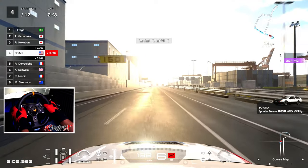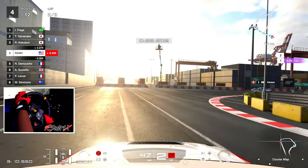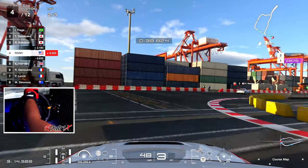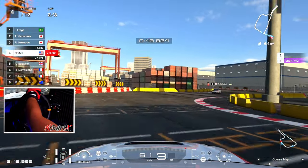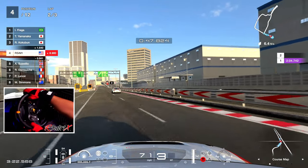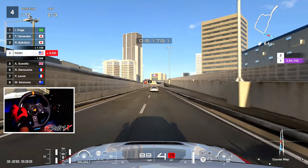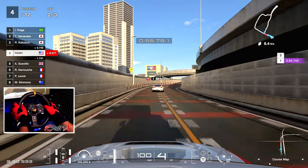Here comes the dreaded corner. Let me start braking very very early so we can catch it — and we did! Finally we caught it. After messing up that corner many many times, maybe it was the hood mode. Let's go, P4!